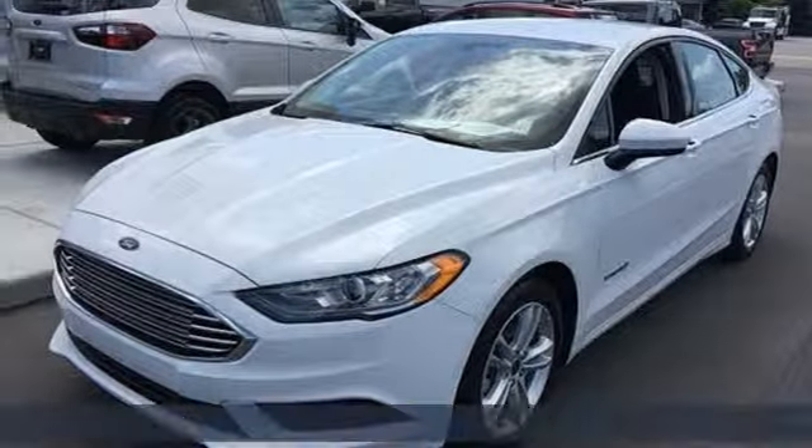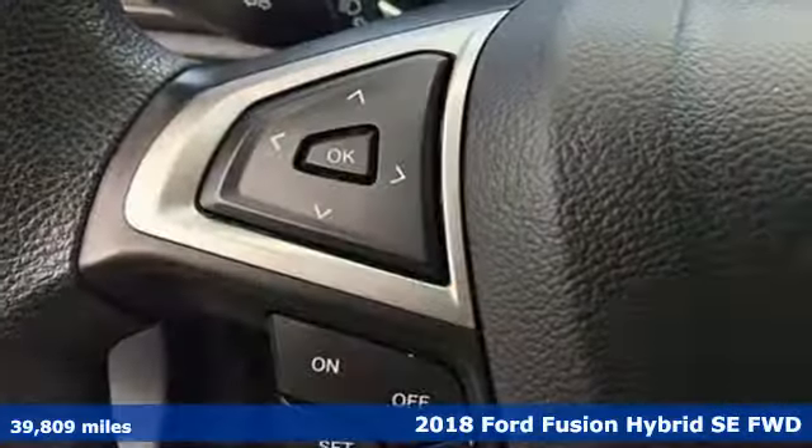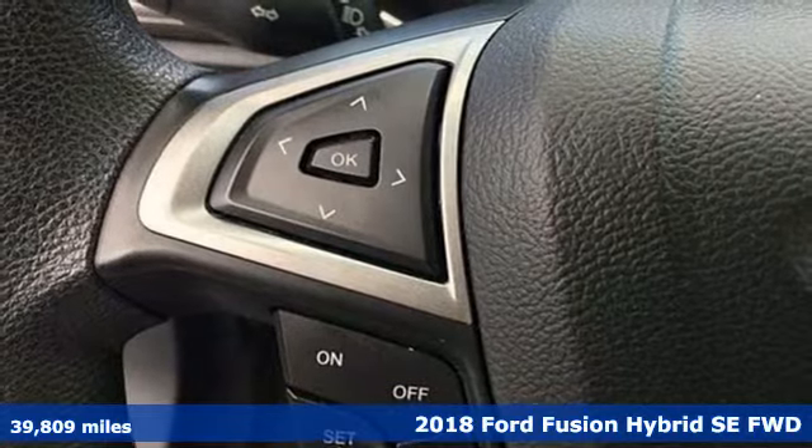Here's a 2018 Ford Fusion Hybrid. Built on tradition, built to last. Ford.